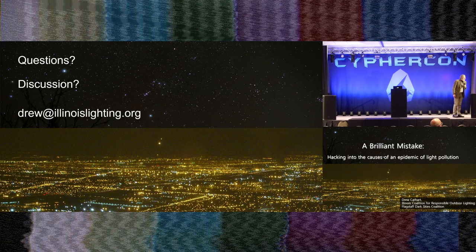I'll finish up by showing my contact information. I don't want to take time for questions now — I think I've eaten my time right to the minute. That's me, Drew, illinoislighting.org — that's one of the organizations I'm in, my Illinois branch. Contact me or see me around here. I'd be glad to answer questions, discuss things more, or recruit people who would like to join this effort. Thank you very much for your attention.